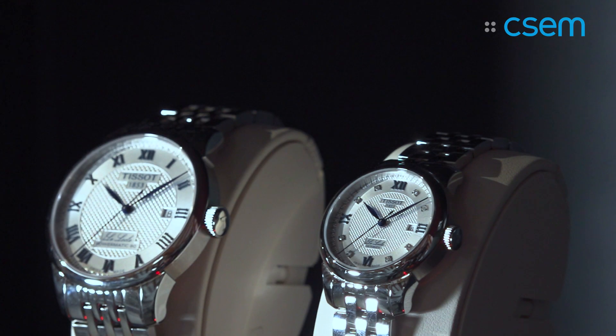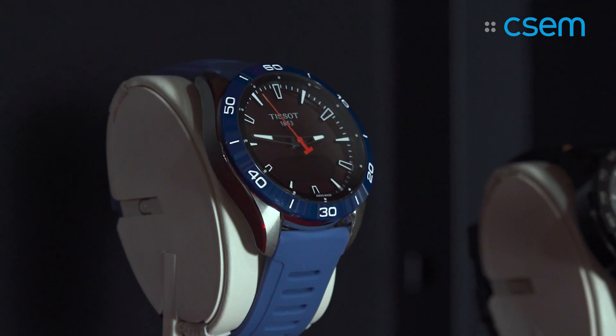For Tissot, sport is really part of the brand DNA. We have been developing timekeeping solutions for the major sports events since decades. So it was making total sense to enhance the Tissot T-Touch Connect by putting some interesting features around well-being, around sport.